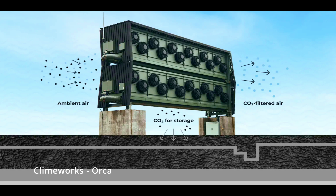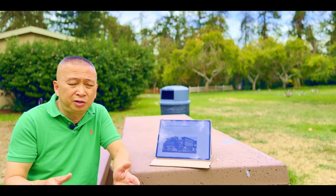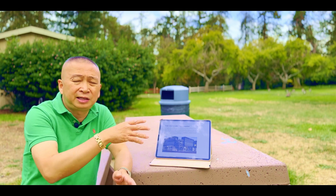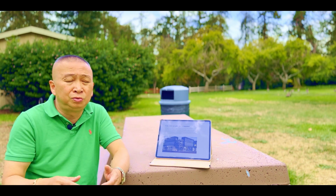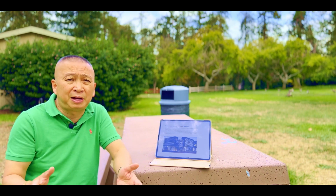What I like about Climeworks Orca is that the technology works. It removes the CO2 from the air and sequesters it underground. In Silicon Valley, we call it a proof of concept. Also, it uses renewable energy — geothermal, I think in Iceland. This machine is located in Iceland where they have geothermal renewable energy to power it, so it's non-polluting.